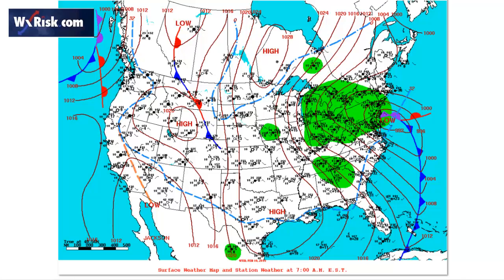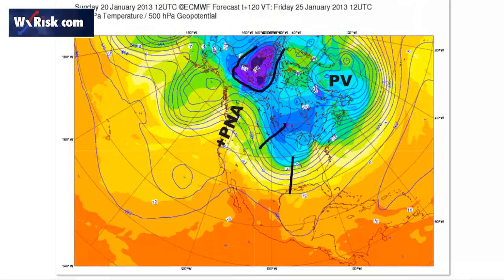Alberta clippers are the most likely and most common type. Then you have the Saskatchewan screamer. The third, and least common, is the Manitoba mauler — but that's the most dangerous.